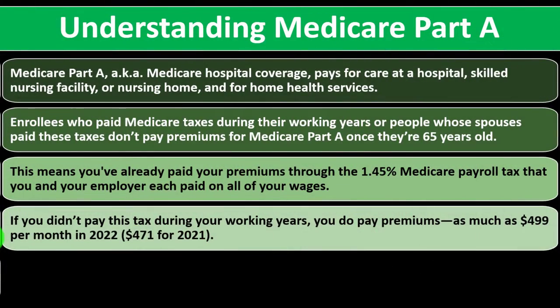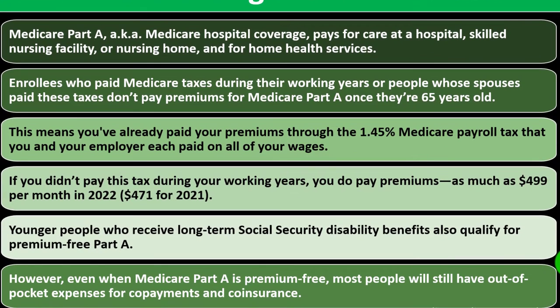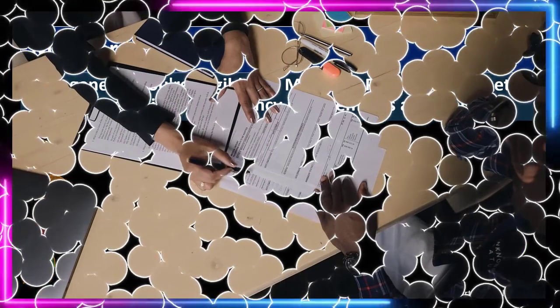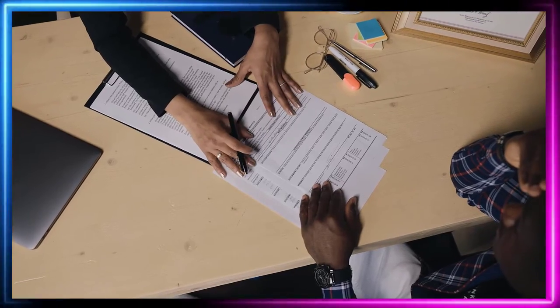If you don't pay this tax during your working years, you do pay premiums — as much as $499 per month in 2022, or $471 for 2021. Younger people who receive long-term Social Security disability benefits also qualify for premium-free Part A. However, even when Medicare Part A is premium-free, most people will still have out-of-pocket expenses for co-payments and co-insurance.